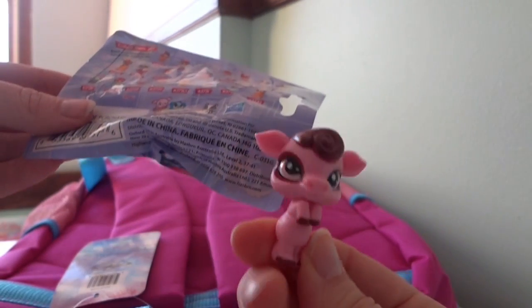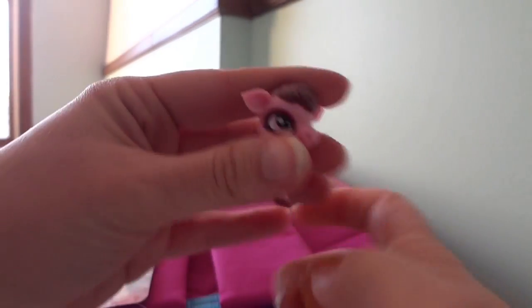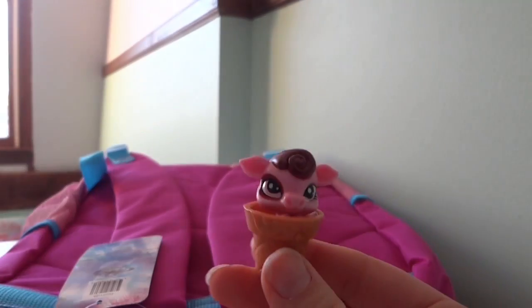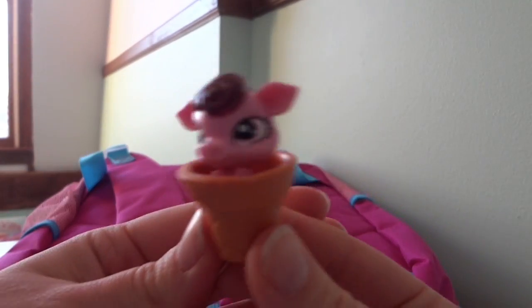Somebody tell me in the comments what this little cow's name is. Wait, this isn't a flower pot — this is an ice cream cone. She has a little ice cream cone to sit in. Let's see what else is in here.